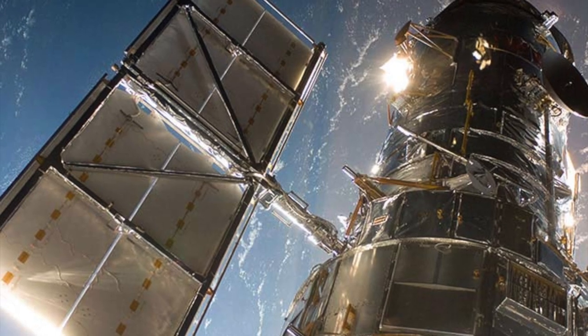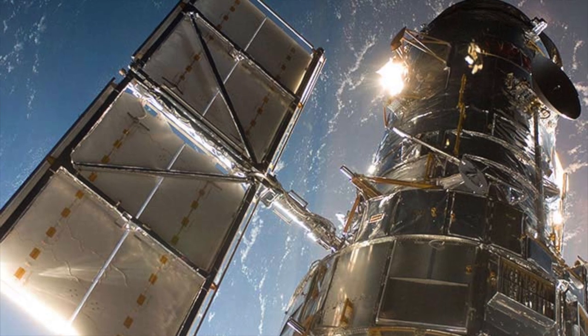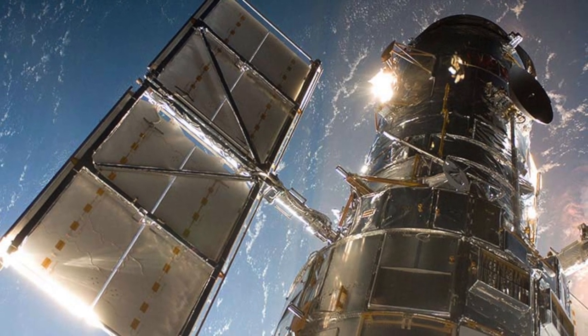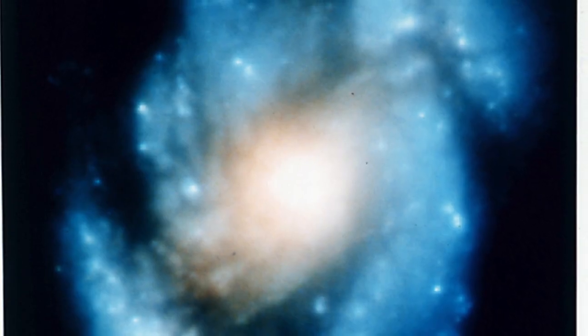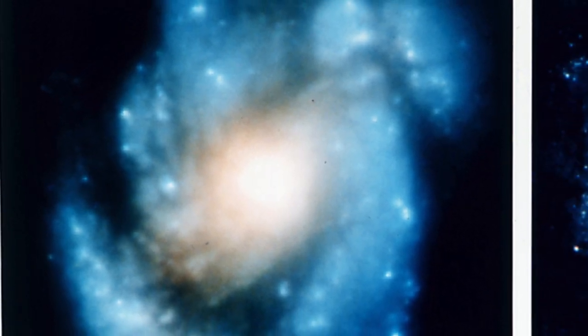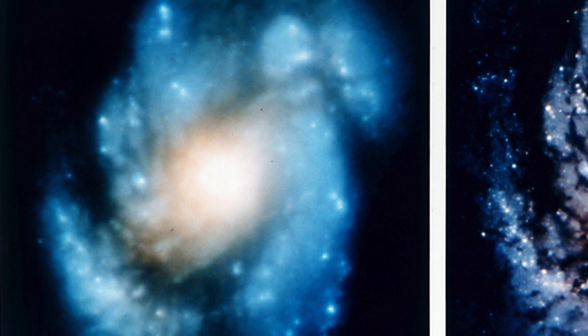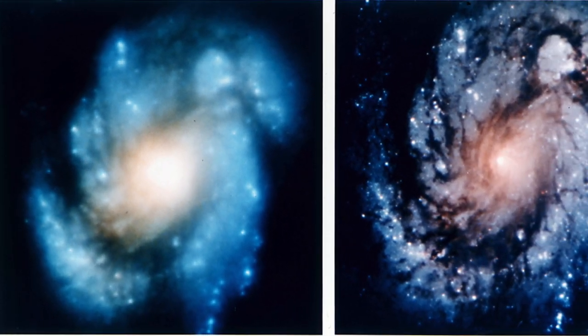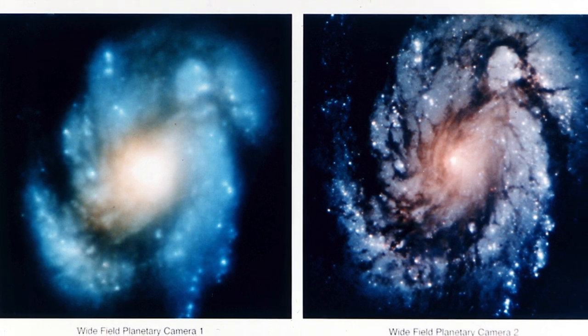When Hubble was first activated, it was discovered that there were problems with its main mirror. It was slightly out of shape, which meant certain images were not in focus. In 1993, a mission was launched to repair Hubble by installing an additional mirror that would work as a set of glasses, bringing the images into sharp focus.